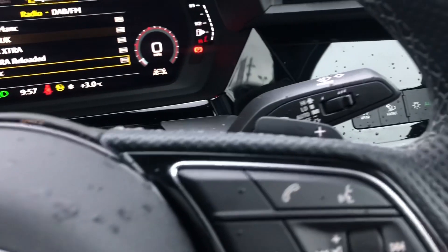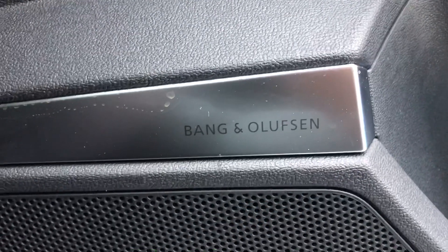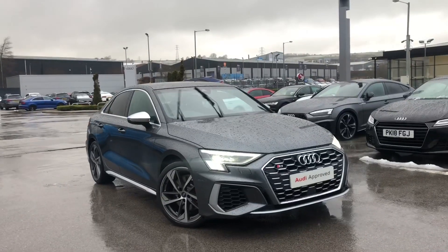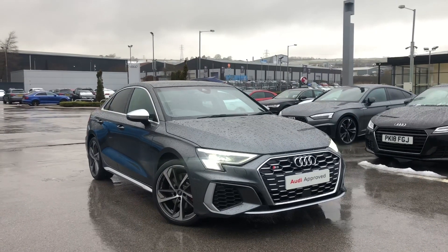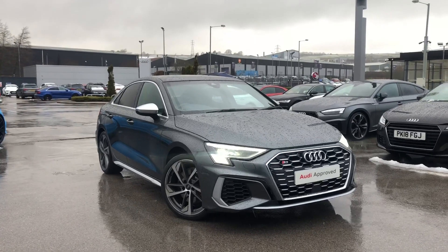Cruise control, really good for any long motorway drives, and gear shift paddles, as well as automatic lights and the electric door mirror controls. We also have a stunning panoramic glass sunroof, as well as the amazing Bang & Olufsen sound system. So if you are interested, we have some amazing offers on at the minute, so please call 012 54 668 777.